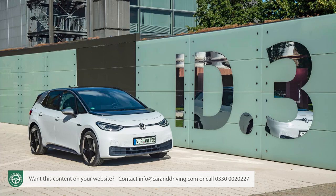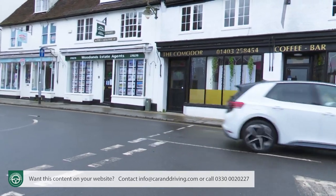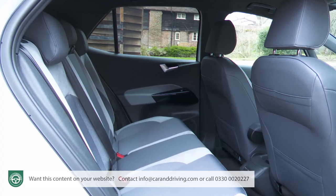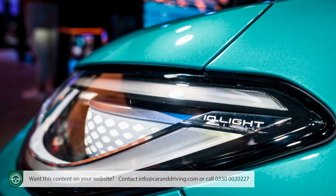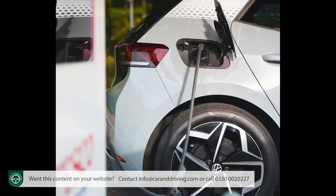The first offering is this ID.3, a Golf-sized hatch with a city car-style turning circle and Passat-sized interior space, incorporating technology that aims to make you think again if you haven't yet considered a switch to electric motoring.